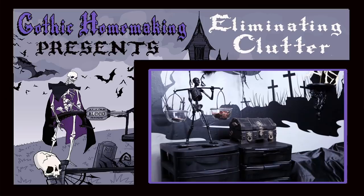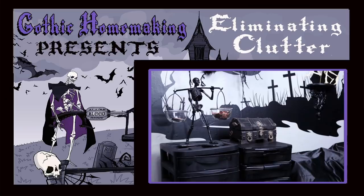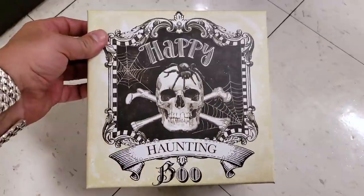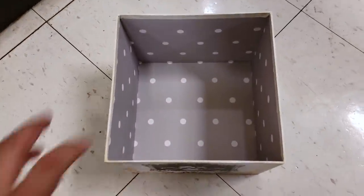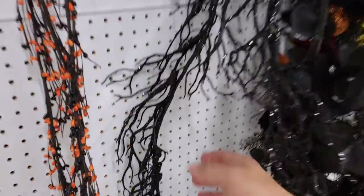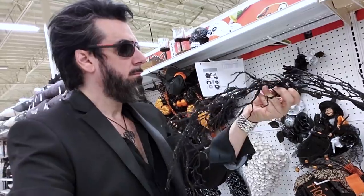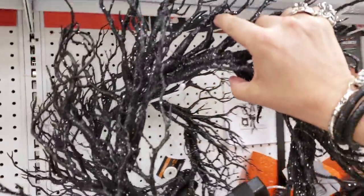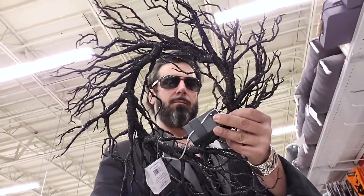If you haven't seen my video on eliminating clutter from your lair, check that out. You can take your clutter and put it in here and it won't be seen, along with these polka dots which I don't particularly care for. I noticed there were a lot of empty spaces still on the shelves, but in the artificial plant section I found these beautiful creeper vines. If you've seen my DIY projects you know I get a lot of use out of these, and also these creepy wreaths — I used this one in my Batmobile project.